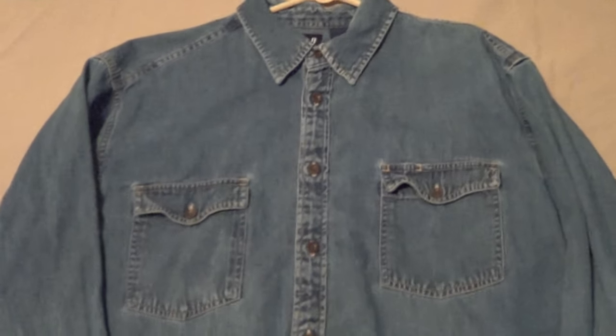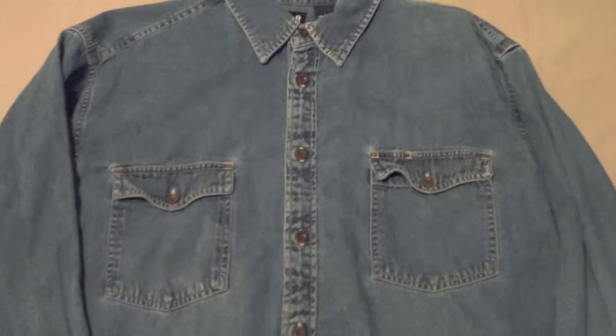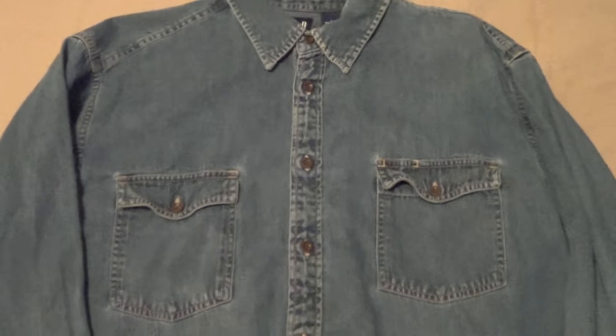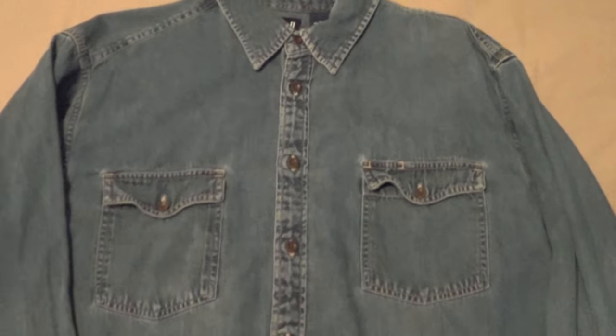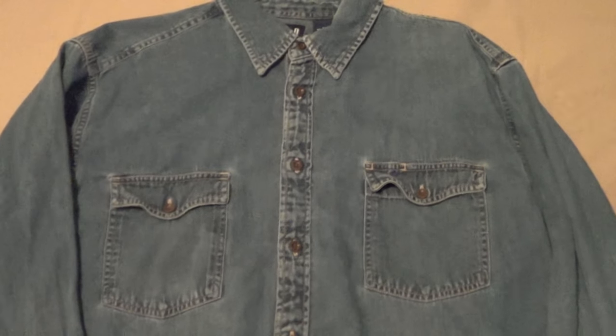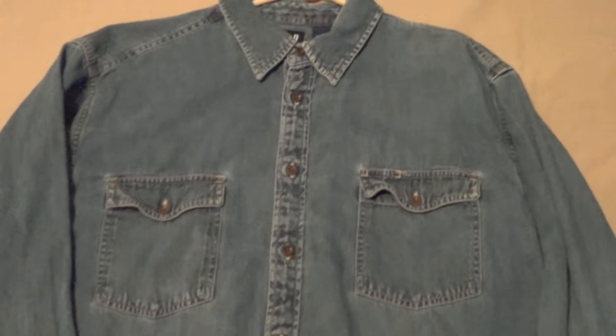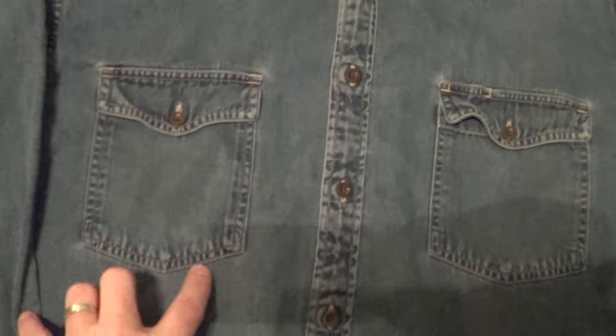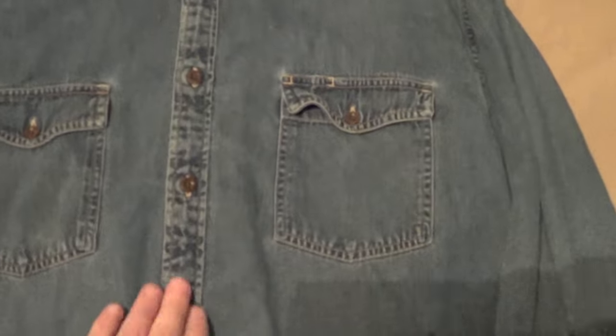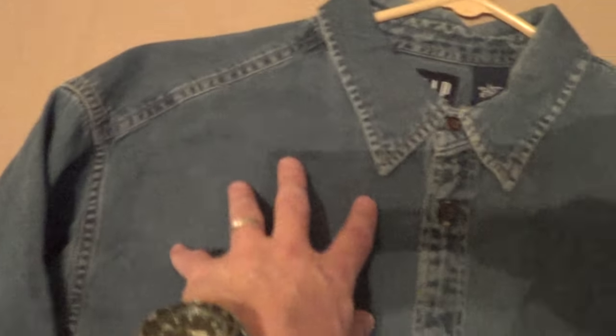Hey guys, this is my last video on Dean Winchester shirts. This is for sale. This is the Gap — what I call Dean's Gap Cowboy Denim Shirt. This one has the cowboy style pocket that comes through the V and everything, the dark buttons, no stitching on the yoke.